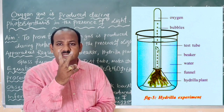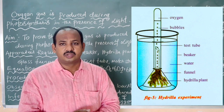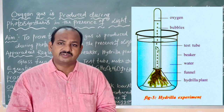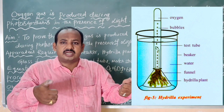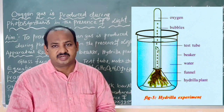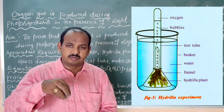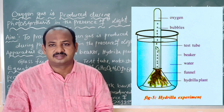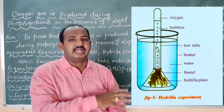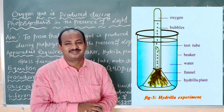Take the same setup in duplicate — that means two sets. In both beakers, place Hydrilla plants, cover them with a glass funnel, and put a test tube filled with water upside down over the stem of each funnel. Add bicarbonate salts to the water in both beakers. Then place one setup in sunlight and the other in a dark room.